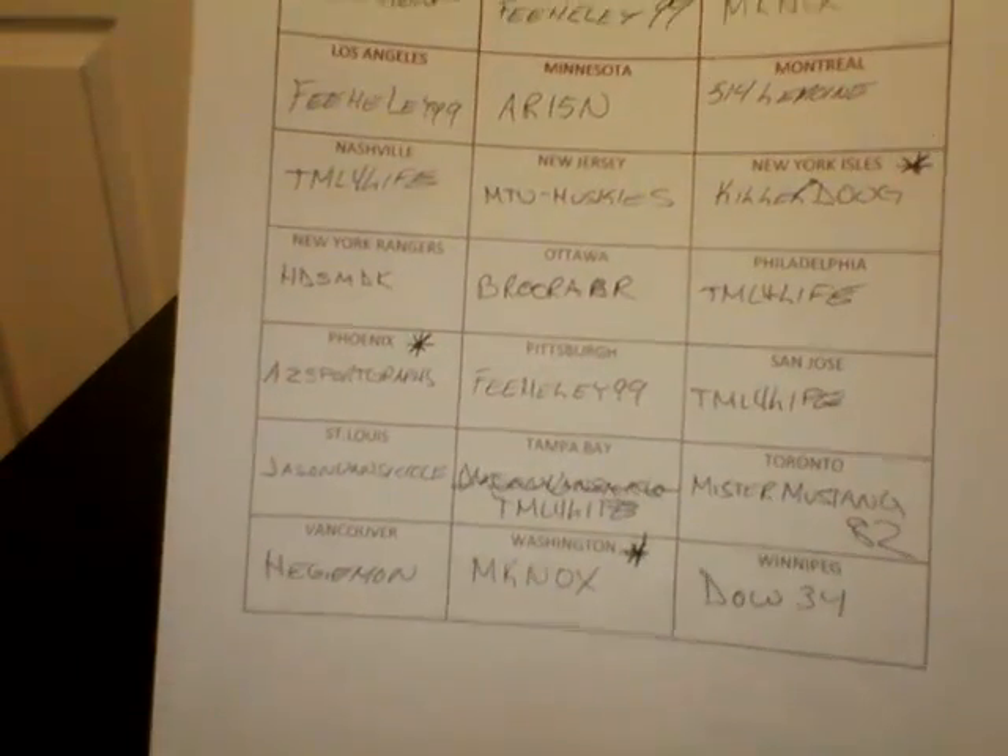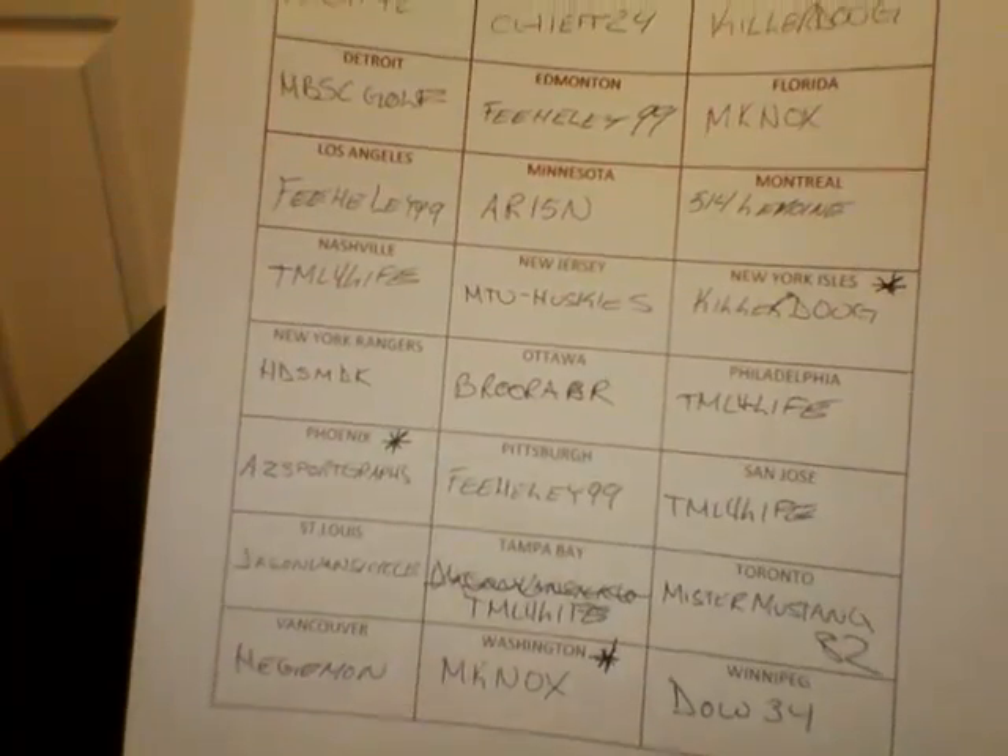This is a list of the teams and the eBay user ID that won them. There's a little asterisk beside the name — it's just someone that requested the YouTube video. The serial number on the box is 191050959.